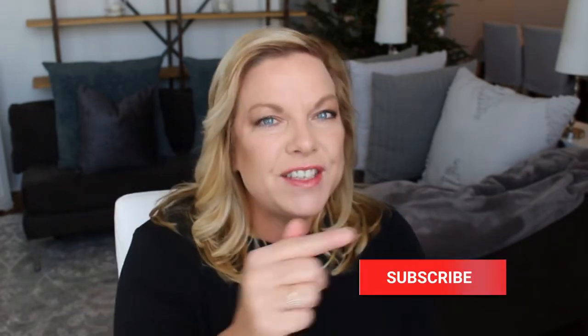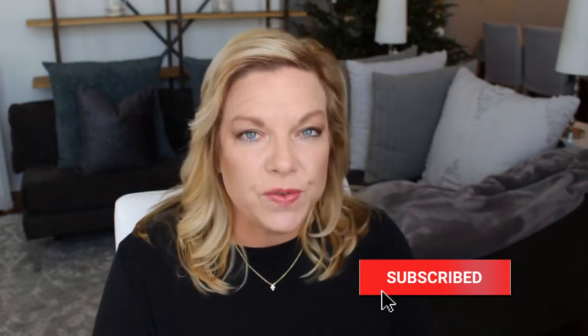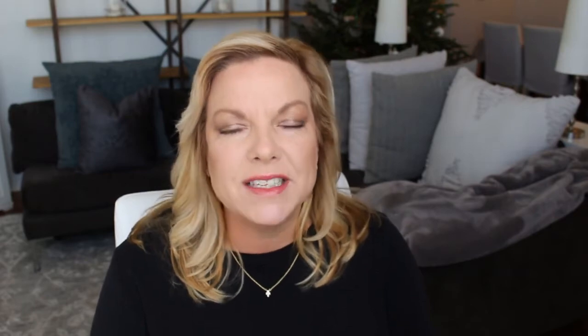But first, before I get started, if this is your first time here, hit the subscribe button so you never miss another update. I do put out new videos every week. Also use the link in my information box and download our free guide today. Okay, let's get started.